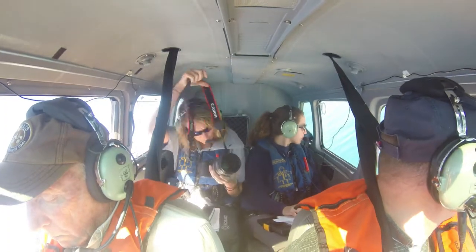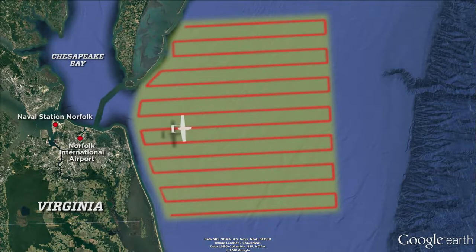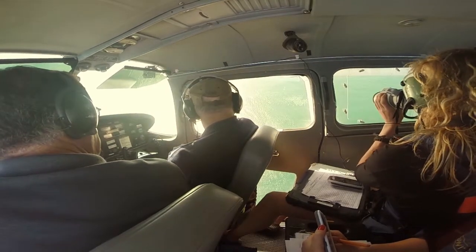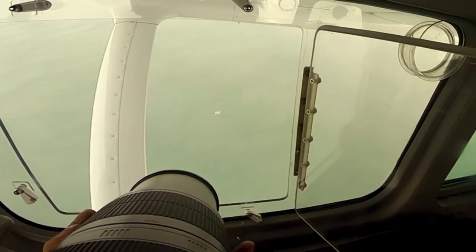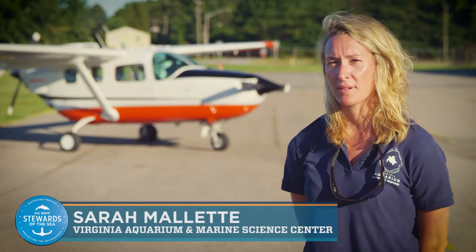The observers conduct these aerial surveys monthly, flying transects through the study area looking for whales, dolphins, and sea turtles. It's an amazing perspective — being able to see this area of the coastline, the ocean, and these animals in their habitat is absolutely amazing.